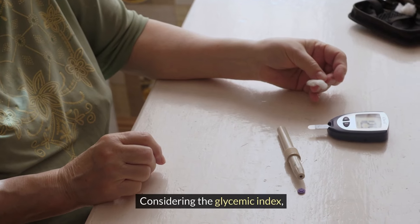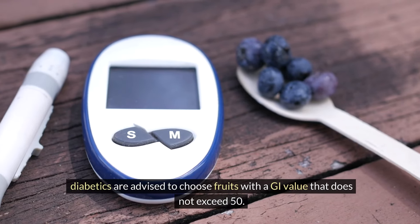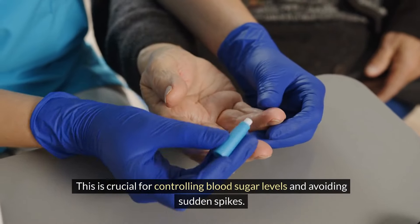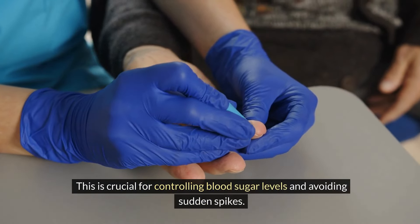Considering the glycemic index, diabetics are advised to choose fruits with a GI value that does not exceed 50. This is crucial for controlling blood sugar levels and avoiding sudden spikes.